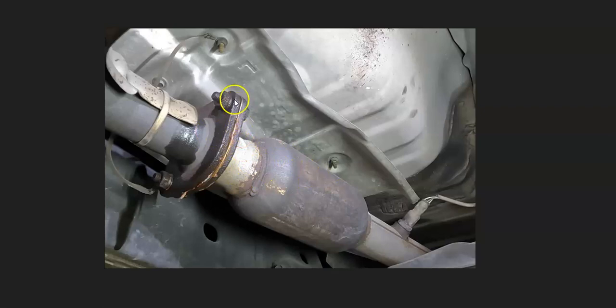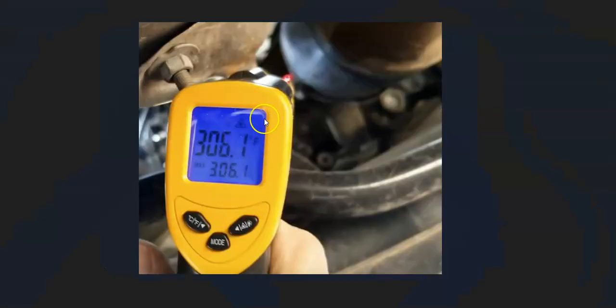A common method mechanics use is to loosen the bolts right before the catalytic converter, open it up about a quarter inch, then drive the vehicle around the block. If the vehicle has noticeably more power after doing this, you know the catalytic converter is clogged.